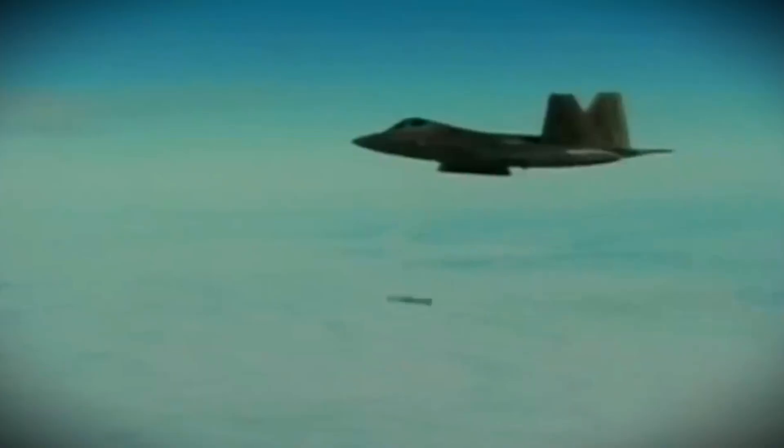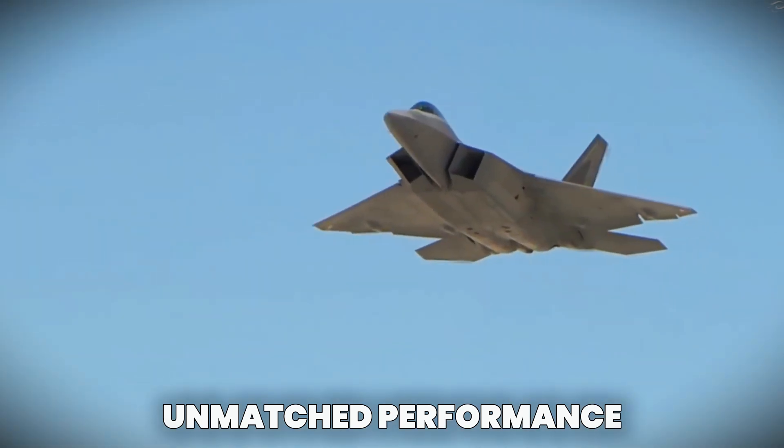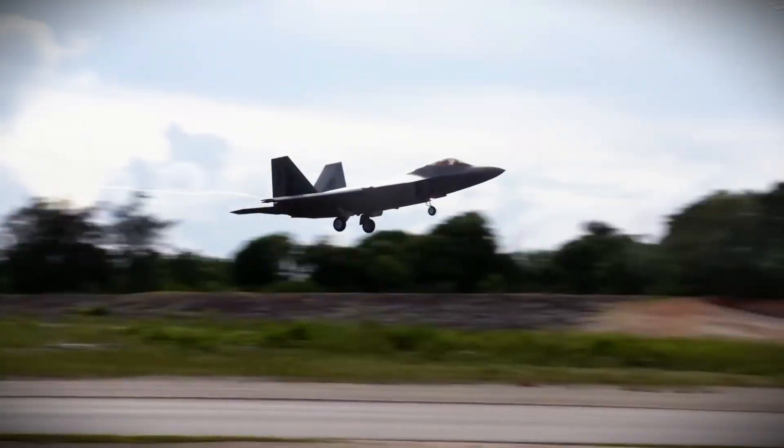In this video, we'll dive deep into its revolutionary design, unmatched performance, and why it remains a dominant force in the sky.